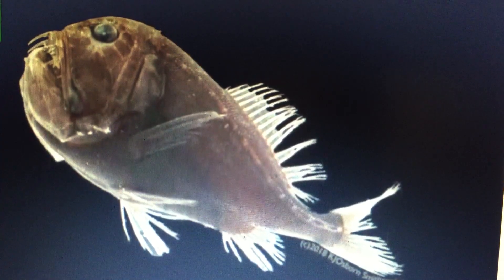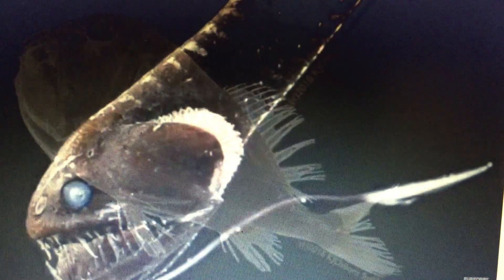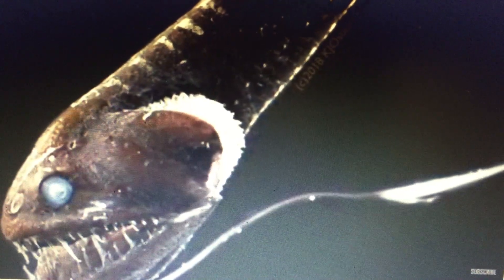The skin of these fish is among the blackest material known, absorbing light so efficiently that even in bright light they appear to be silhouettes, as Osborne discovered when trying to photograph them after they were brought to the surface. The pigment melanin is abundant in this skin and distributed in an unusual fashion.